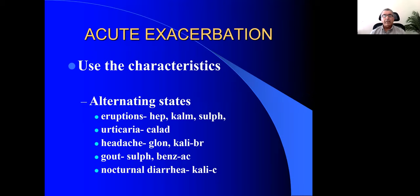Coming back to the acute exacerbation, we use characteristics like alternating states. If asthma alternates with eruptions, think of Hepar sulph, Kalmia, and Sulphur. If it alternates with urticaria, think of Caladium. If it alternates with headaches, think of Glonoin and Kali bromatum. If gout and asthma alternate, think of Sulphur and Benzoic acid. If it alternates with diarrhea at night — when the patient has diarrhea at night and breathlessness during the daytime — Kali carbonicum should be the remedy.